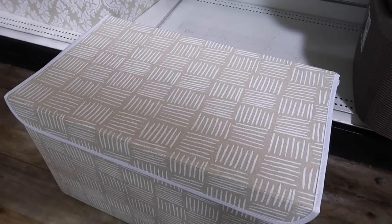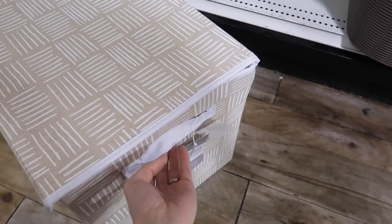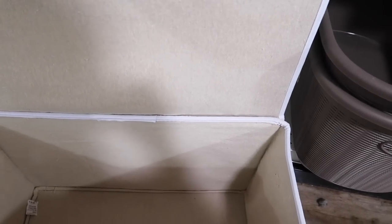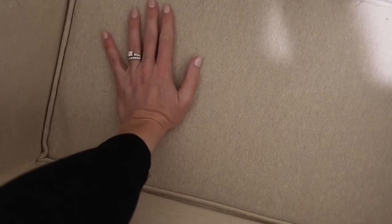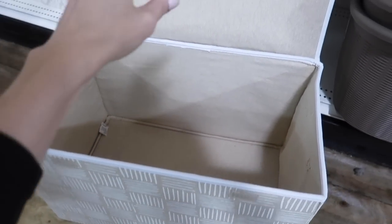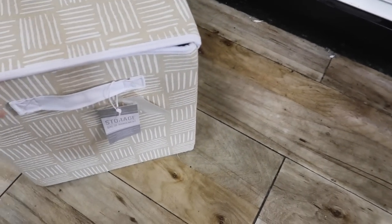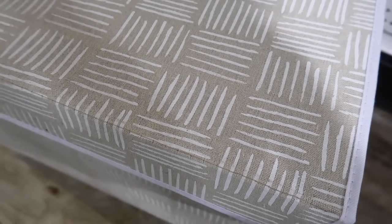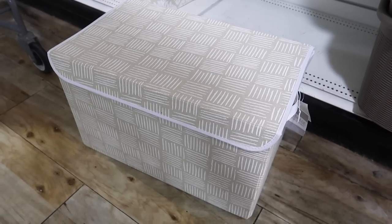Moving into our next fabulous organizers — if you don't have something like this, you're going to want one. This is great in a closet where you can store blankets, sweaters, or if you have an excess of shoes or boots. When stacking shoes, I recommend putting them vertical so you can really access more space. Look at how deep this is and it's lightweight, so you can easily transport it. The beautiful lid is going to help keep the dust out and keep everything contained. Price point on this is $24.99.